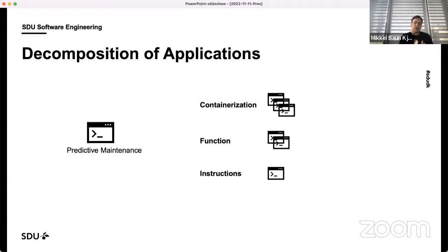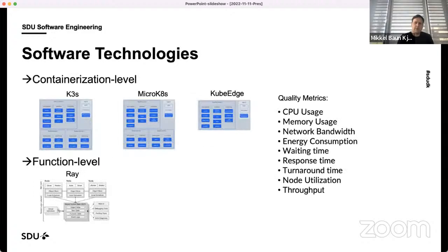Taking one application like predictive maintenance and running it distributed, we need to figure out how to decompose the software application. There are different technologies for doing that: containerizing software applications is one approach; working at the function level to distribute individual functions is another; and you can also go to the very low-level CPU instructions and distribute at that level. We are working with different software technologies — at the containerization level, looking at different types that fit edge nodes and evaluating the best pros and cons for different robotic applications.